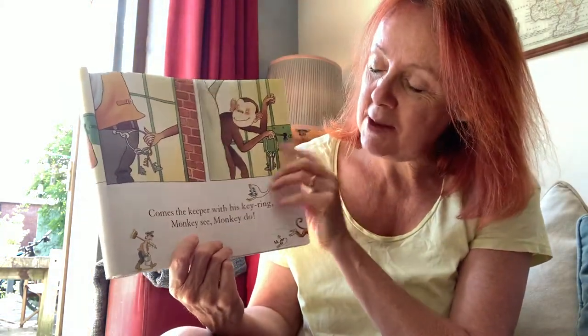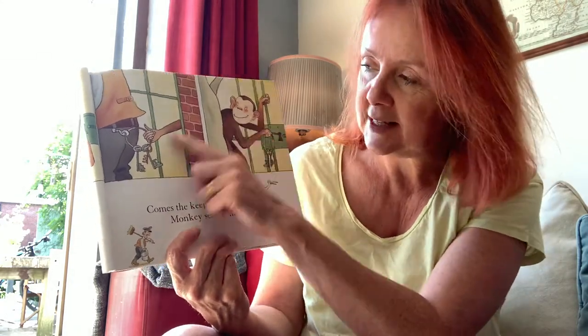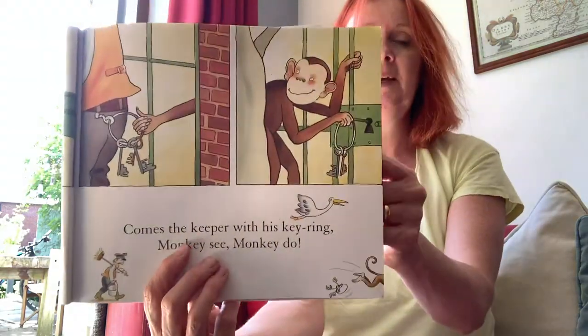Here comes the keeper with his key ring. Monkey see. Monkey do. He's copied, hasn't he?